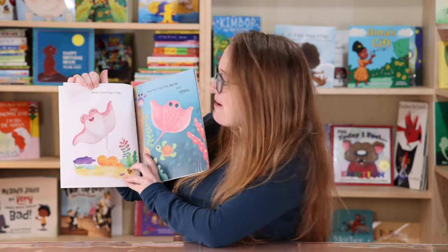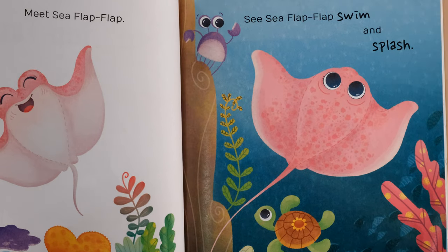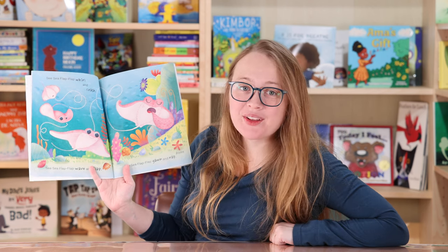Meet Sea Flap Flap. Sea Sea Flap Flap swim and splash. Isn't that cute? There's a turtle. Sea Sea Flap Flap whirl and crash.